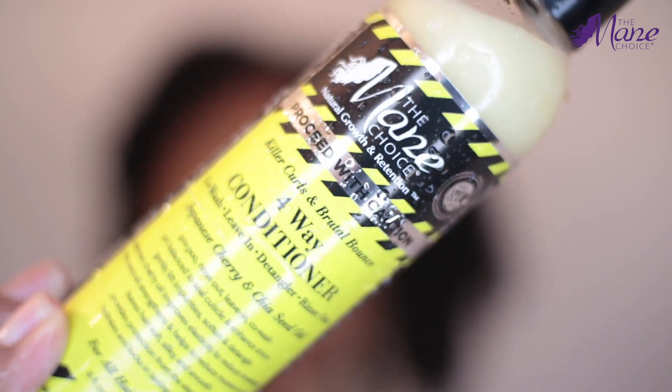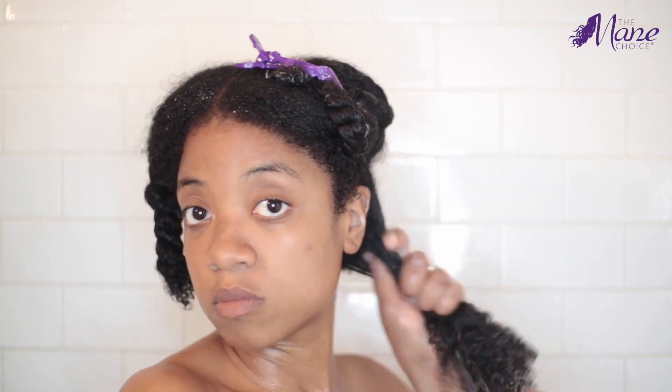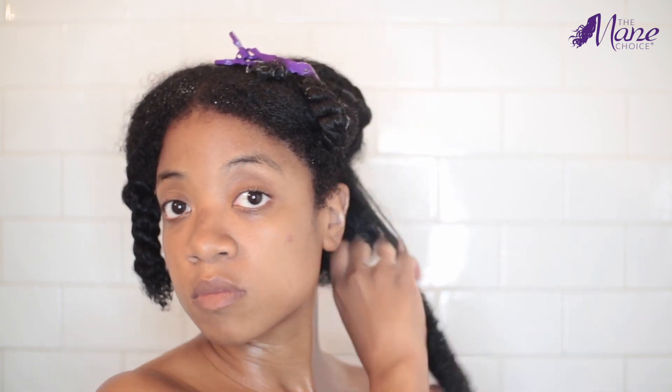Next up is the 4-way conditioner, which is basically everything you need in one bottle — co-wash, leave-in, detangler, and a rinse-out. I decided to use it as a leave-in. The oil in this conditioner improves elasticity and reduces breakage, as well as strengthens and helps to reduce moisture loss. And might I add, it smells absolutely delicious. This entire collection, if you ask me, smells like fresh lemons.